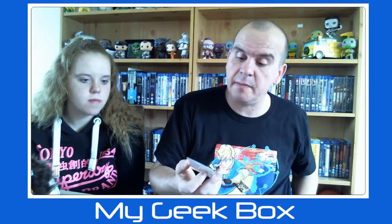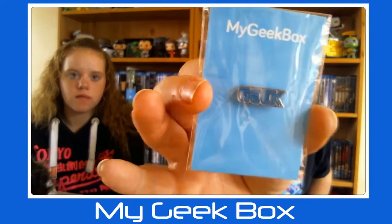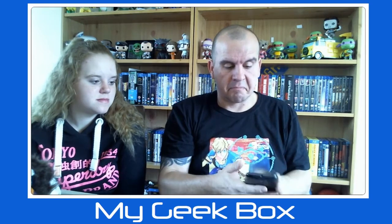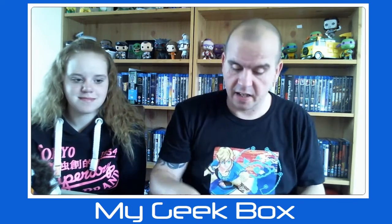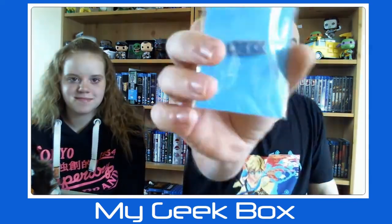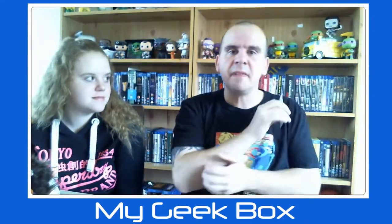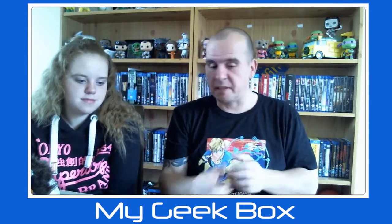Next up we have a Sega themed pin — you can see that there, which says 'Geek.' My phone is going off but I'm not answering that. So yeah, we have a Sega themed pin, which isn't too bad — that's alright.